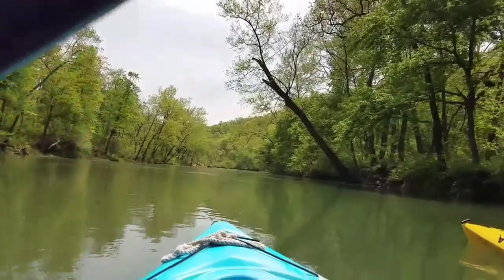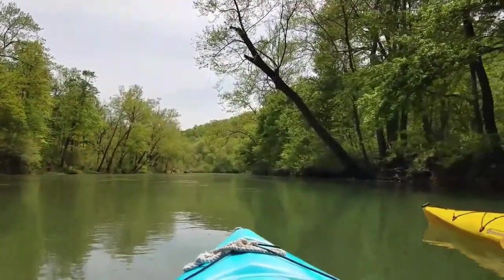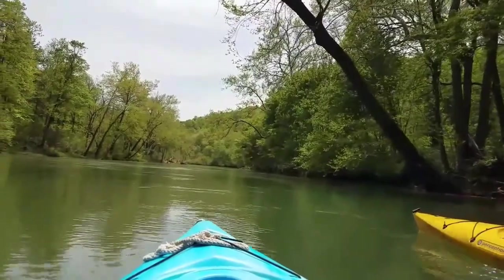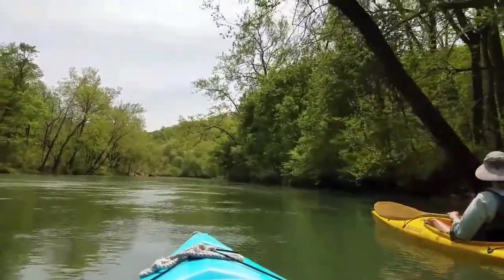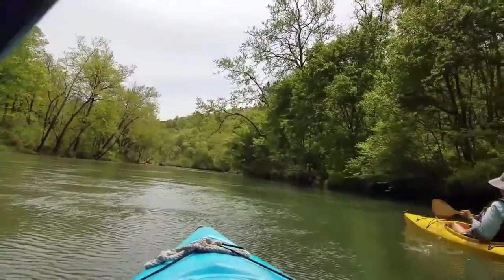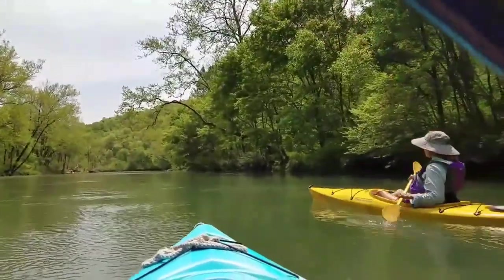We're thinking it's an ivory-billed woodpecker that's been extinct for years, but we spotted one — that's what we're believing. It was a very unusual bird. This river has been cool in that we've been able to kayak into a little cave and also hike to a little spring. You can pull over and do little hikes, and it's just neat.